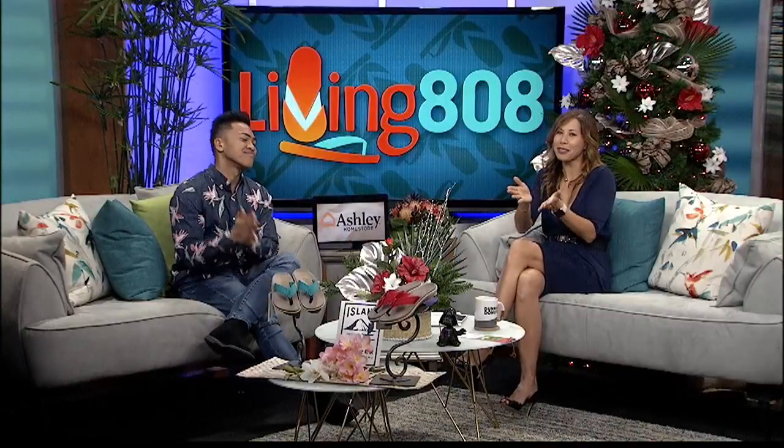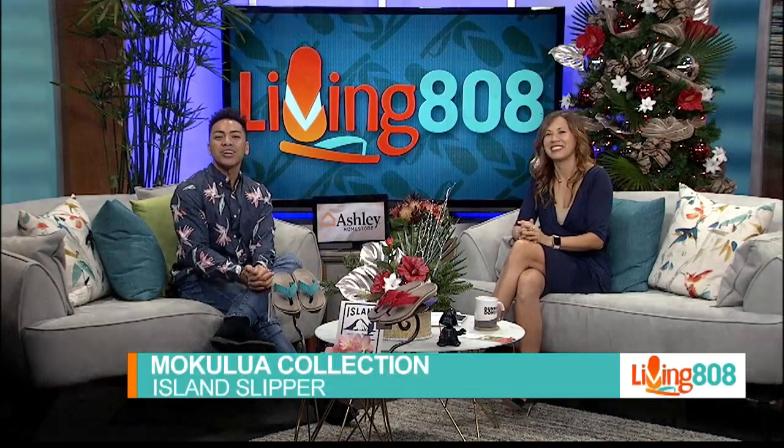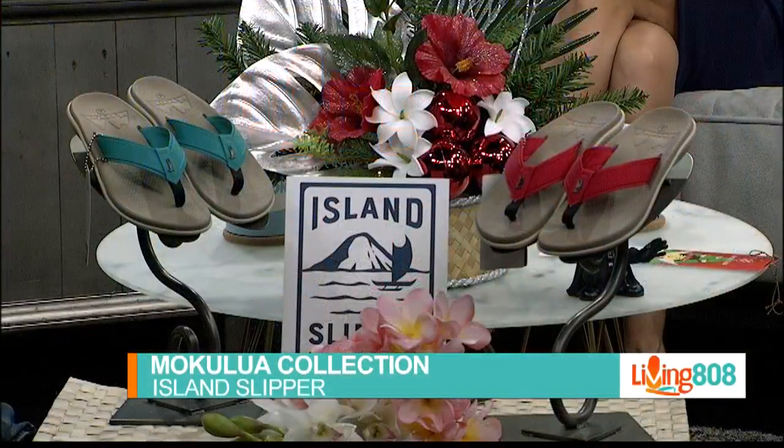The weekend is here. We love our slippers. Get your feet wet in our Mokulua line. These are ready for anything, whether it's your favorite time to go to the beach, hang out, or just hang out at the mall.